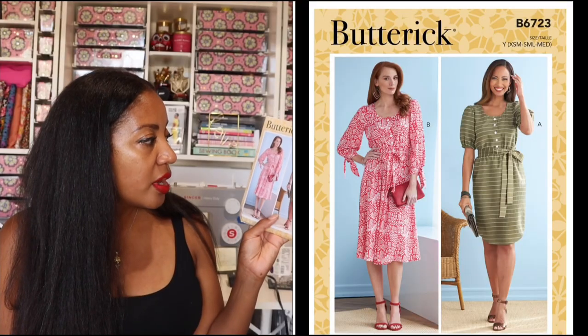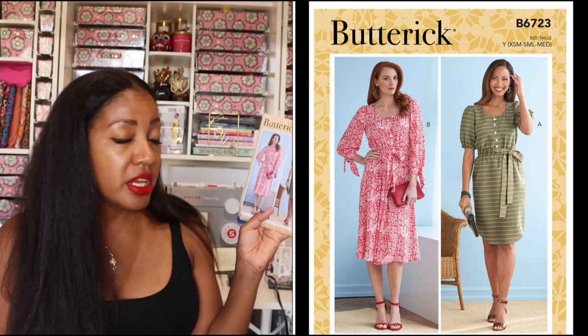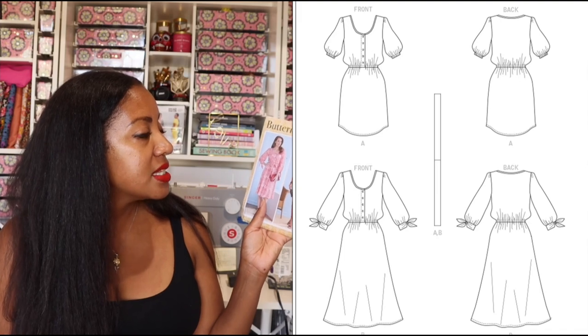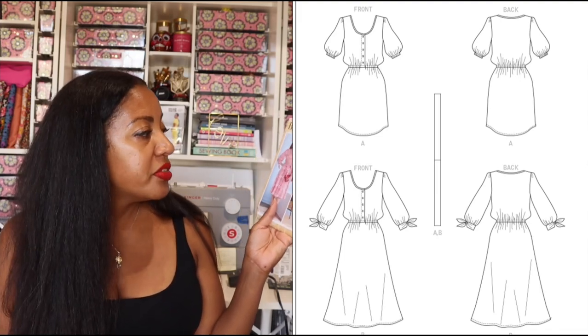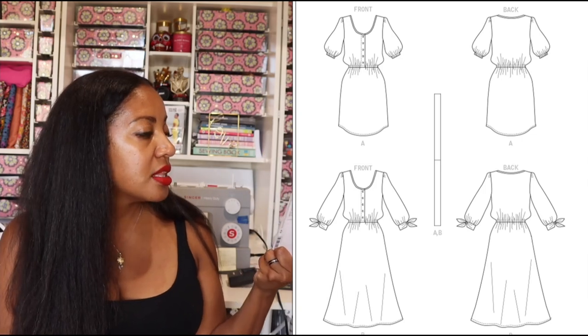The next one I got is perfect for me — something I would absolutely wear for work, something I would wear any time of the year. It's Butterick B6723. This is a knee-length dress with two variations. One has a rounded hem and the other has a fluttery straight hem. One has an elbow tie three-quarter length sleeve, and the other has a puff sleeve that stops above the elbow with a cuff at the end. They both have a tie belt and a button front bodice. This is such a classic pattern you could make for years to come out of lots of different gorgeous fabrics. They recommend Derby Georgette or Challis Rayon Crepe, but you can make this out of a lot of different things.